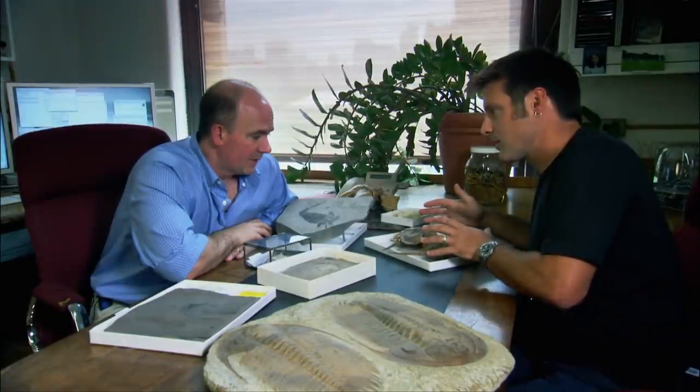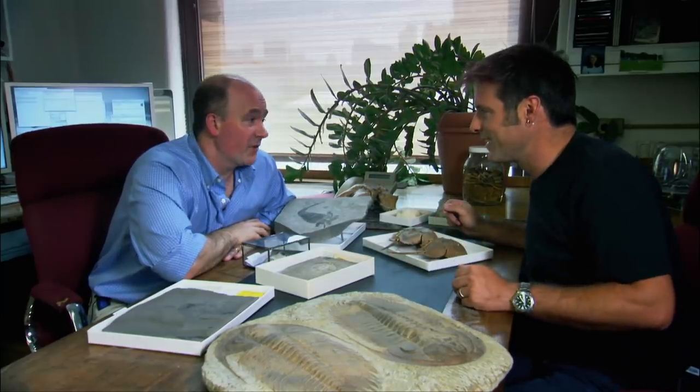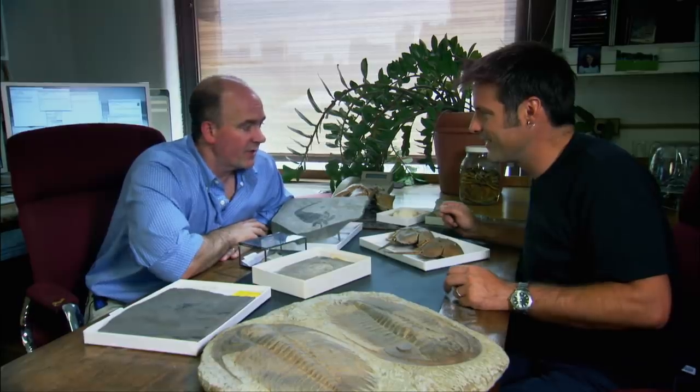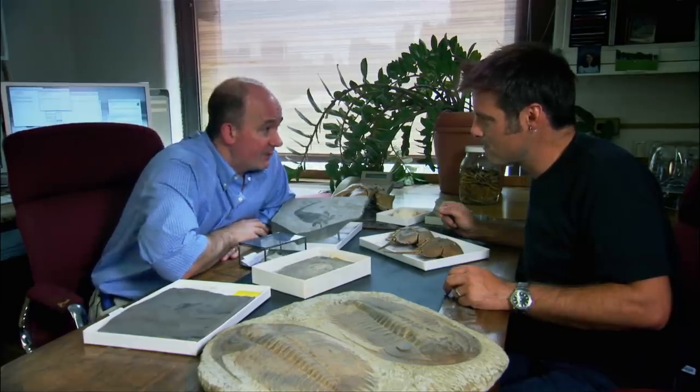Why did these manage to survive those five great extinction phases? Well, you put your finger on one of the great scientific questions of all time. Why do some of these creatures go extinct and other ones survive? I don't have an easy answer, but there are many hypotheses that have been suggested.